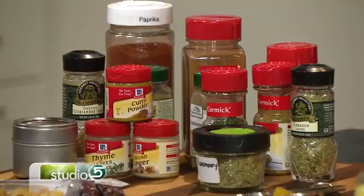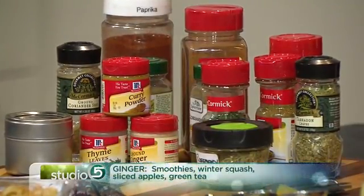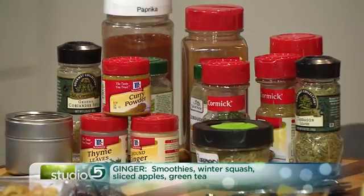So what are most cooks missing when it comes to the spice cabinet? Well, a lot. Our spice cabinet probably looks just like this — full of spices. You maybe bought them for one recipe or another, and it's just full. You never use them, and then maybe they go old.